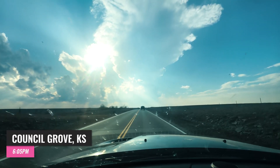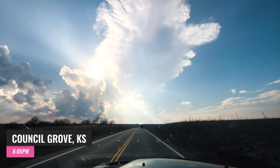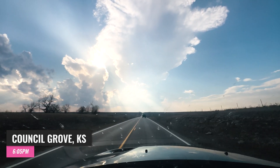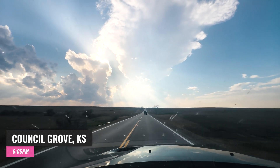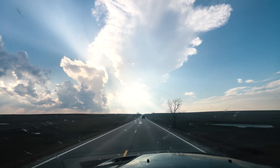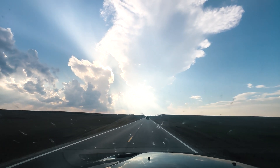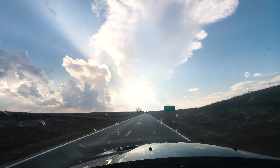We are east of Council Grove right now. We have two towers going up — two storms. A little skinny right now, but they are getting ready to go. Looks like these are our first attempts at initiation. A lot going on here. We're gonna let this sort itself out and keep going towards them. It's showtime. Let's do it.